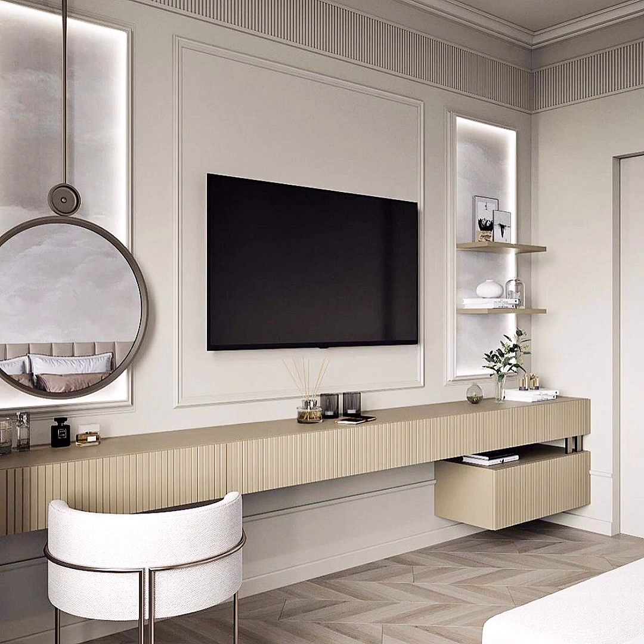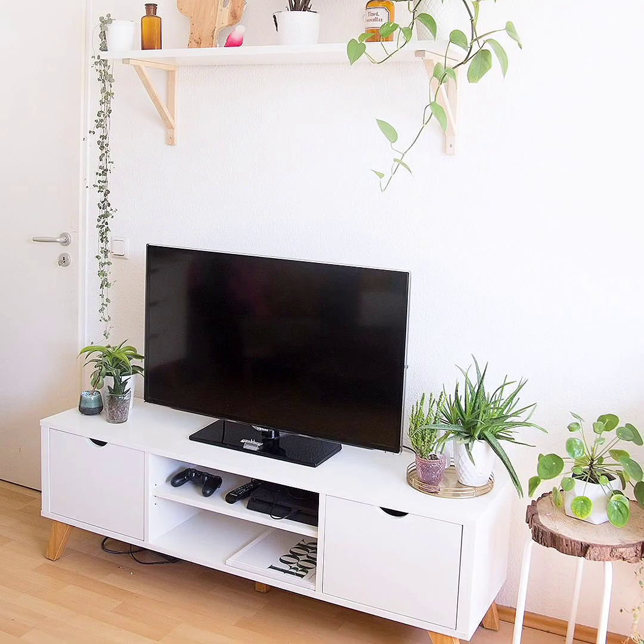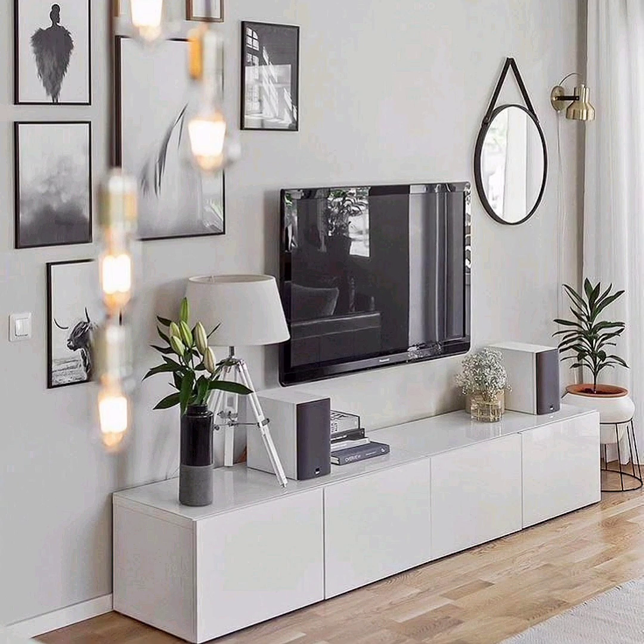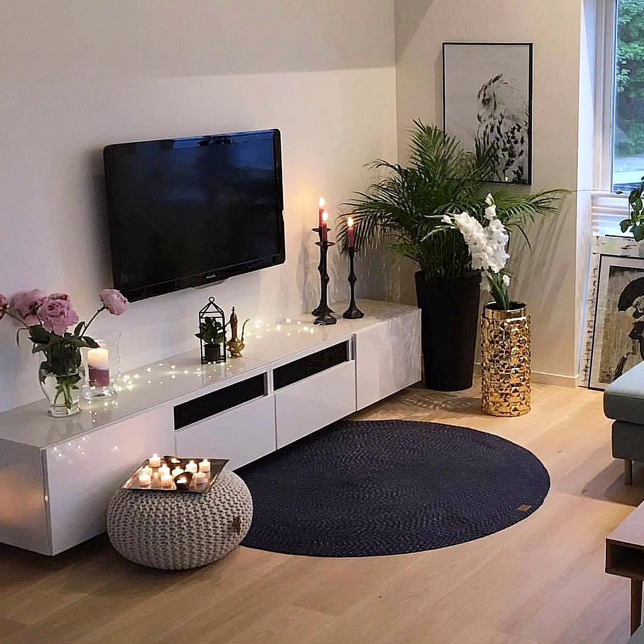Incorporate faux plants. Plants are a foolproof way to give your TV stand color, life, and style. You can choose from leafy green plants or delicate bouquets of bright or neutral flowers to add a lush look to your entertainment area. Pair two different plants that vary in shape, texture, and height to create a full plant concept on your console.